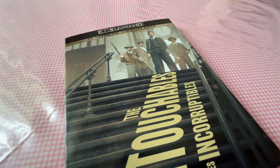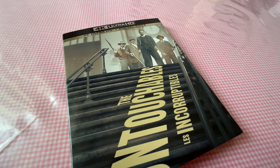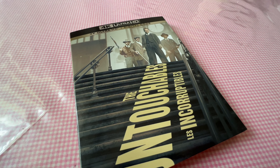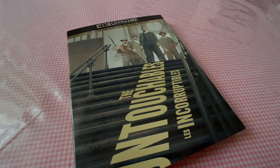So this arrived — The Untouchables, one of my favorite movies from a long time ago. I had the VHS, Laserdisc, DVD, Blu-ray obviously, and now this 4K disc. Overkill? Obviously, but I love it.